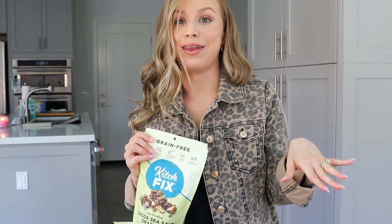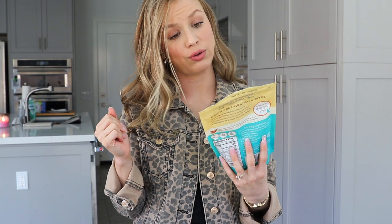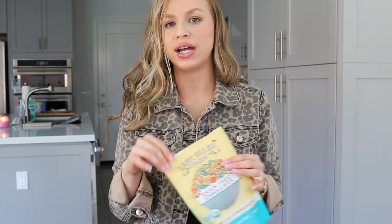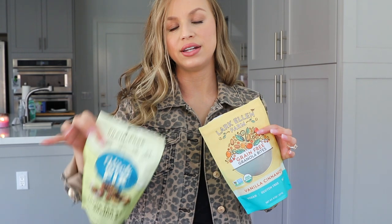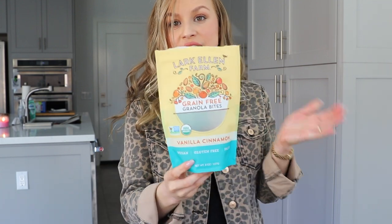It's so delicious and addictive. I like that it's not hard — I don't like hard stuff — but it also doesn't taste like a nut mix. I wish more people knew about it. If you're part of the Kitsch Fix marketing team, share this because it is delicious. Since we're on the granola kick, we might as well keep going. My husband loves these — this is the Grain-Free Granola Bites from Lark Ellen Farm in vanilla cinnamon. It's vegan, gluten-free, paleo, low carb, and super delicious. My husband is addicted to it. I believe we get it from Whole Foods.